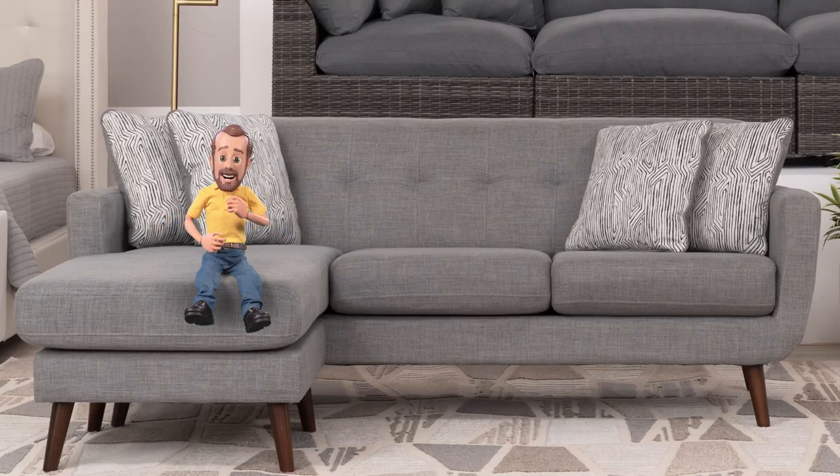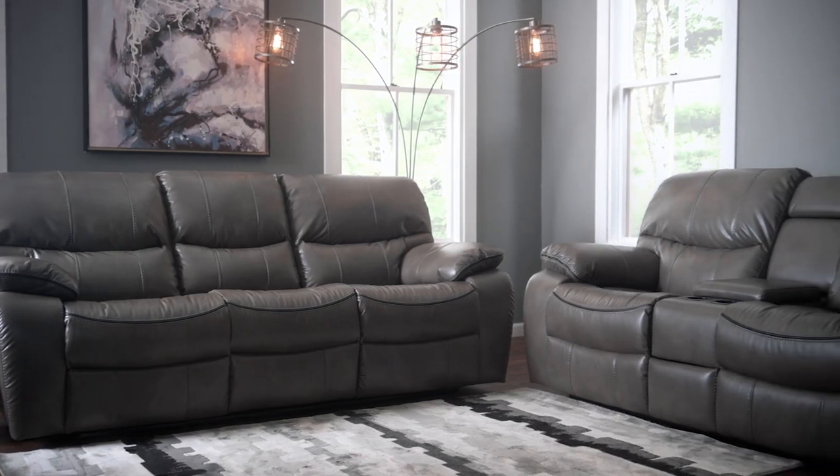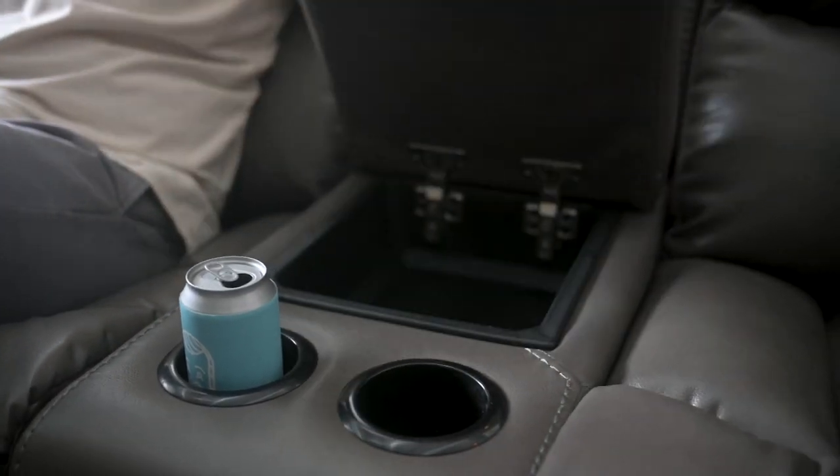At Bob's, choice and value go together like sofas and loveseats. Like my Avenger Power Reclining Sofa or Power Reclining Loveseat, with loads of features like Bobapedic memory foam seating, USB ports, cup holders, and storage space galore.